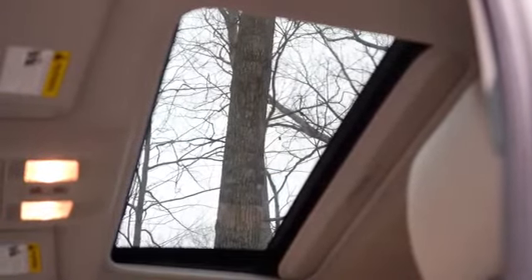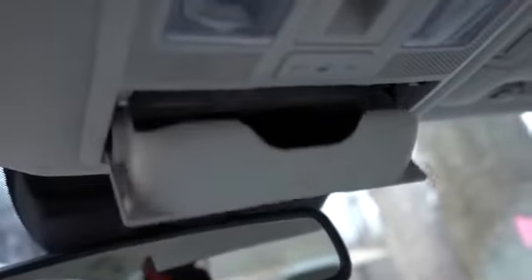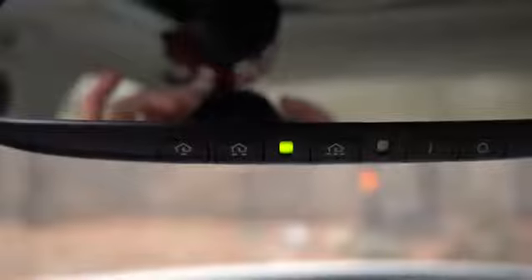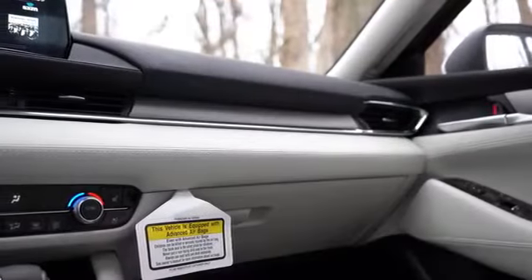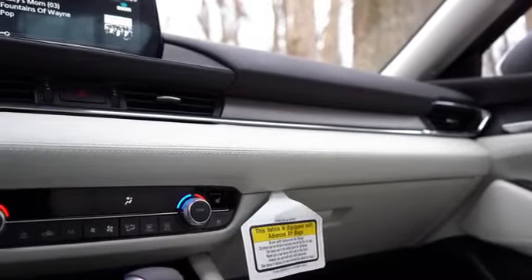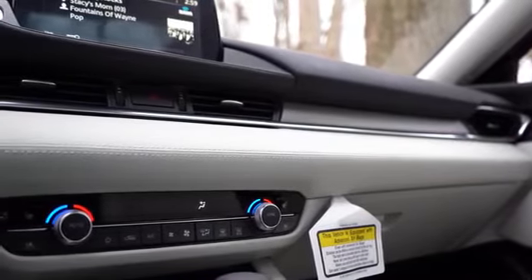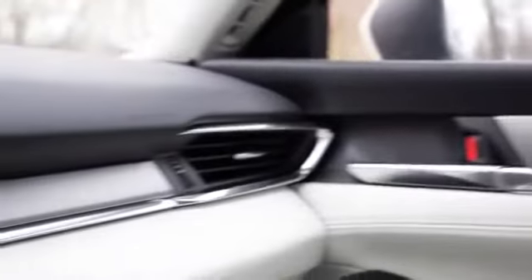Once started, the tachometer is on the left, speedometer front and center, and fuel information to the right — a basic gauge setup with no digital cluster to adjust. Interior quality is where the Mazda 6 really shines. Power moonroof comes with Touring and up; dual-zone climate control and overhead sunglass holder are standard. What really stands out is the contrasting finishes: stitched leather above the passenger glove box instead of rubber or plastic.